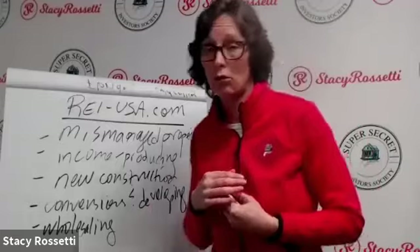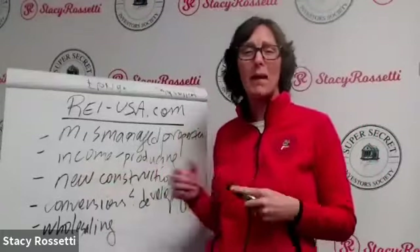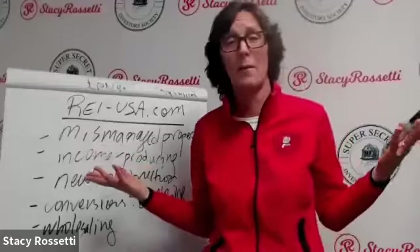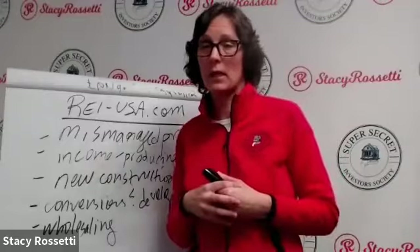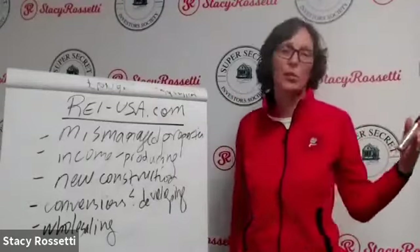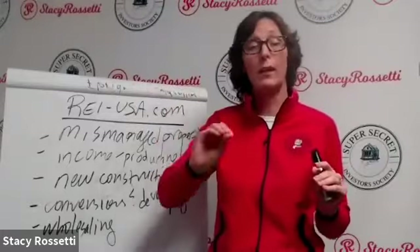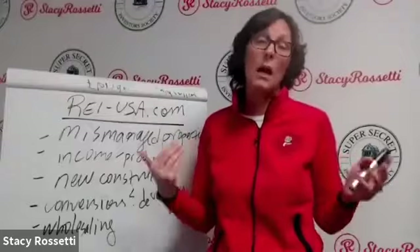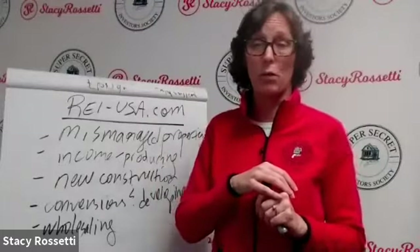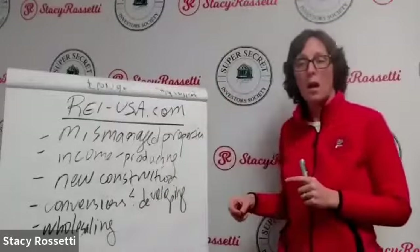Audience members are chiming in: mismanaged and new construction, new construction and conversions, wholesaling. If you don't have any money, you've got to wholesale — that's how I started too. Patrick says income-producing in California, which just means you need a lot of money. I'd also recommend looking into conversions for California since you can really make money there too.